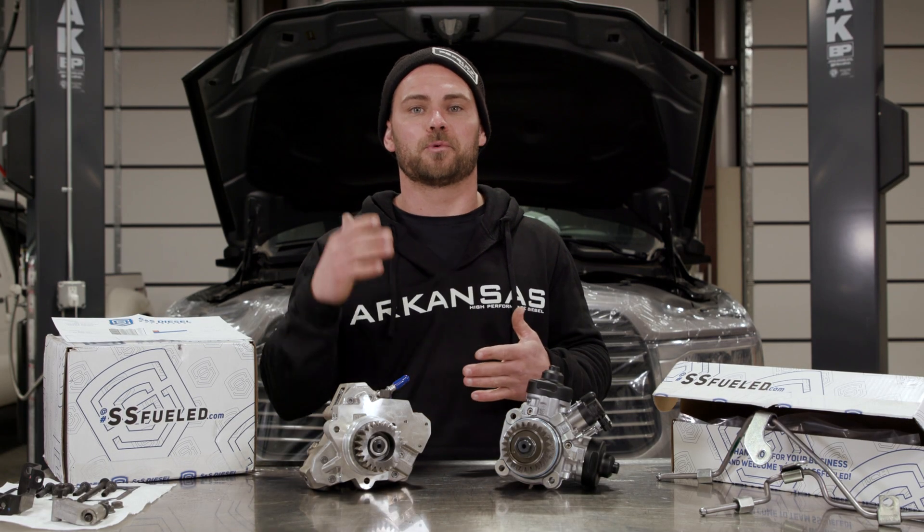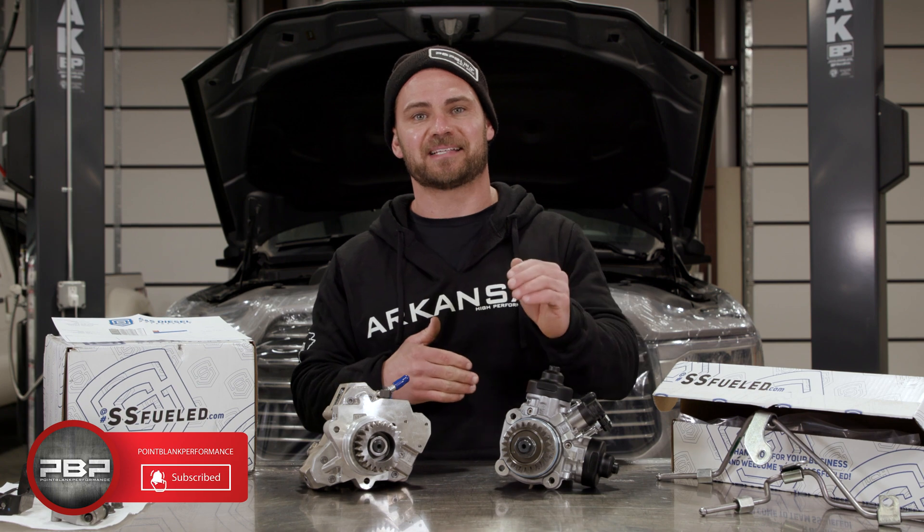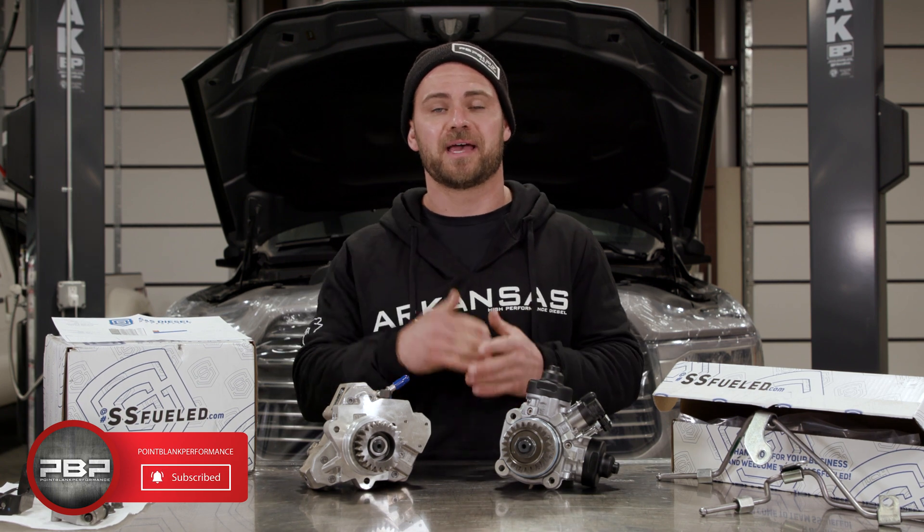Today on the Point Blank Performance Channel, we're talking about the Ram trucks — the 19s, the 20s, and the 21s.